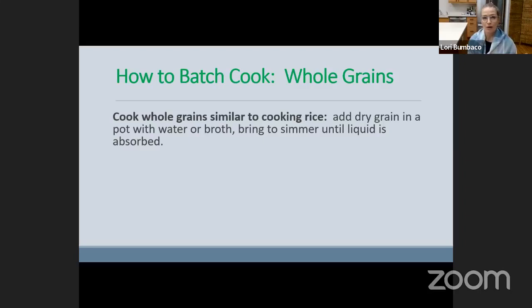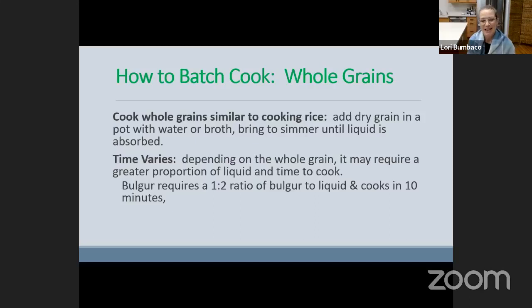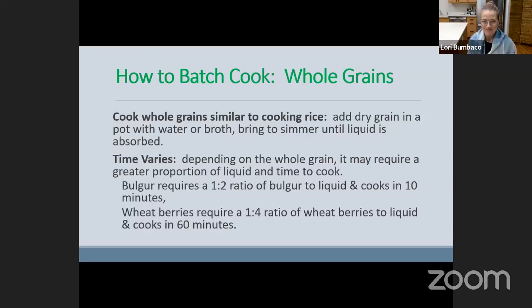So if we're looking to batch cook whole grains, just think about cooking rice: you add the dry grain into a pot with water or broth, bring to a simmer until all the liquid is absorbed. The time varies depending on the whole grain — it may require a greater proportion of liquid as well as more time to cook. For example, bulgur requires a one-to-two ratio of bulgur to liquid and cooks in only 10 minutes. Wheat berries, on the other hand, require a one-to-four ratio and take an hour to cook. Both offer great nutrition for different reasons.